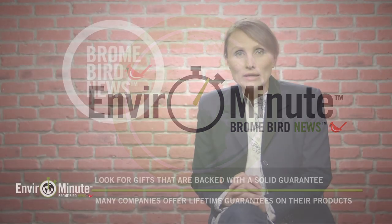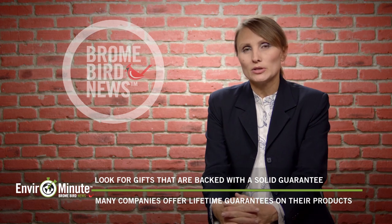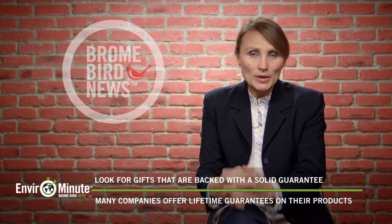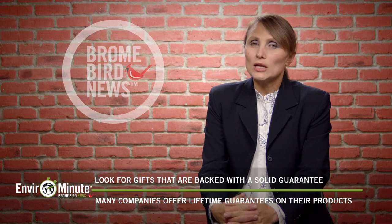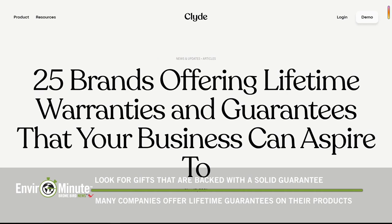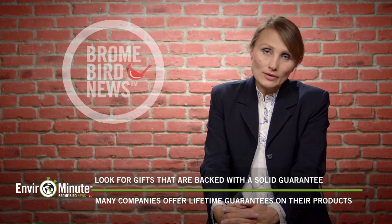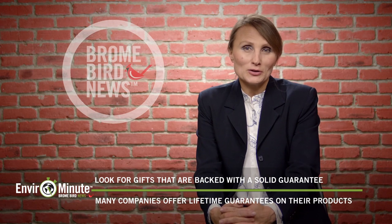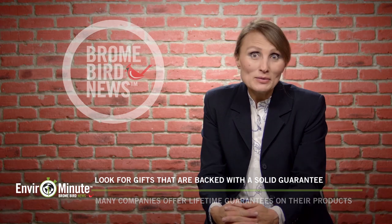Working here at Brome Bird Care has actually changed my whole approach to shopping — Christmas shopping in particular. Because our bird feeders are built to last and we back them by lifetime care, I can't help but look for products and companies that have a similar philosophy, to keep as many of our Christmas gifts out of landfill as possible. Since most of my friends and family already have Squirrel Buster Bird Feeders, I'm looking for other options. So what's on your Christmas shopping list? Can you help me out?